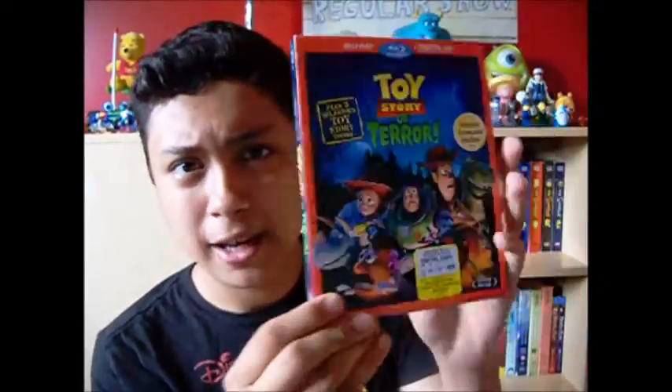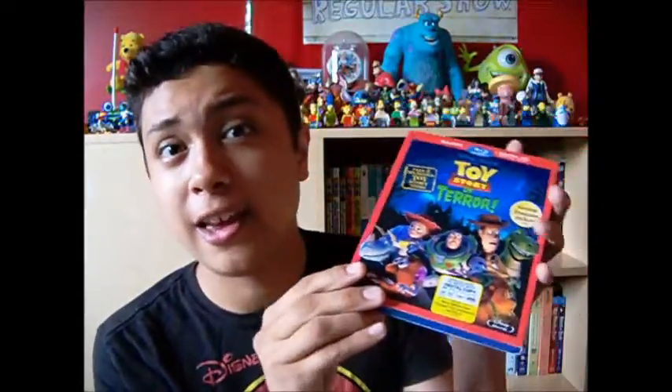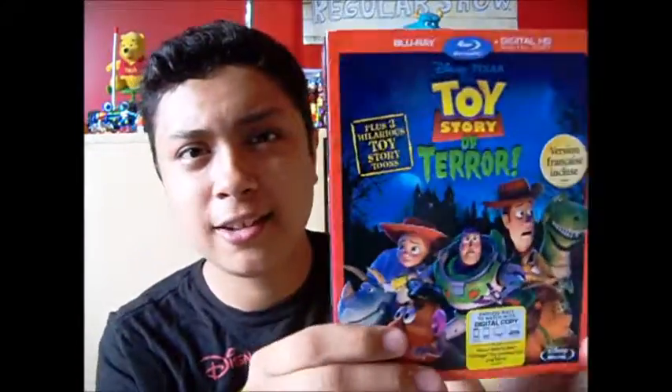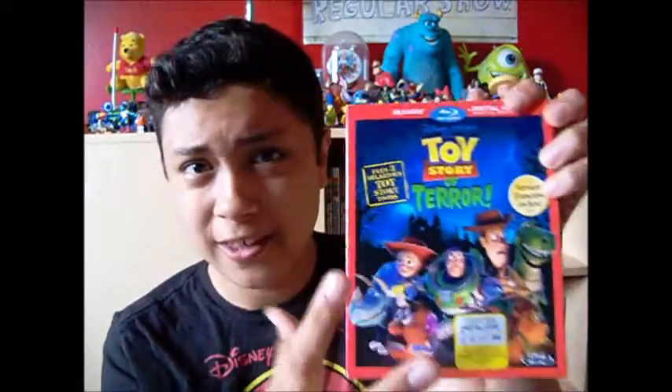The cover itself looks awesome. I like how it has the main six characters of this special. They look pretty scary — it is a Halloween special — plus the background of the Blu-ray has the castle and just a typical Halloween set, which is part of the menu without the characters. And I love the animation in this special; just from this alone, the animation looks amazing.